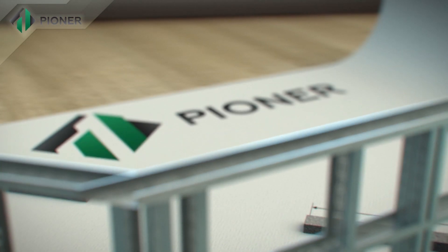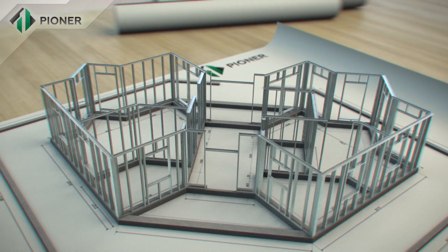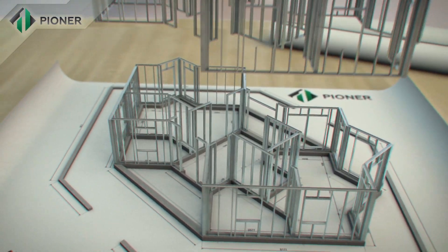A finished basement with an area of 250 square meters can be erected in just 30 days.